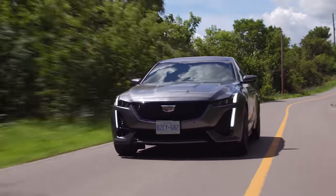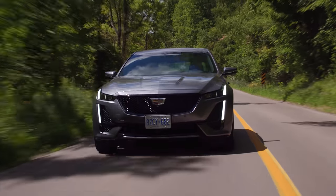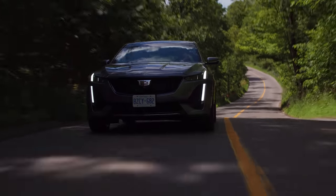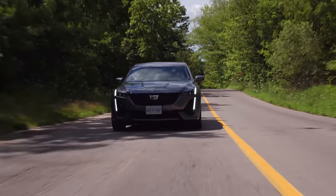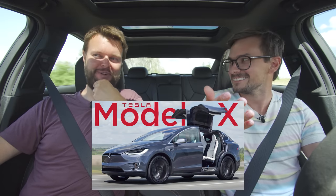One thing we forgot to mention — Super Cruise. This doesn't come with it standard, but you can apparently get it as an option, which is nice. We still haven't tried Super Cruise yet. We just finally tried Tesla's full autopilot though, so it takes some time when you're up in Canada. Let us know if you watched that video if it came out first.